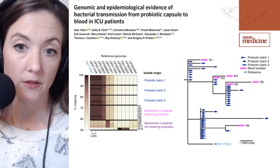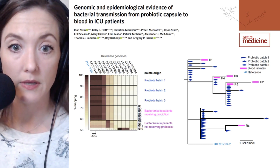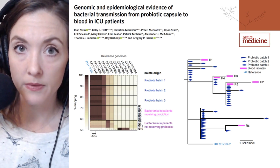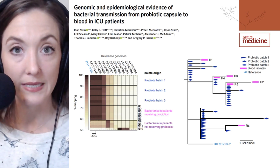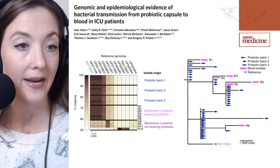The pattern in the probiotic-receiving patient cohort more closely matches the probiotic samples than the pattern from patients who had not received those probiotics. To make a tighter relationship between these different isolates, the researchers generated the phylogenetic tree on the right-hand side.